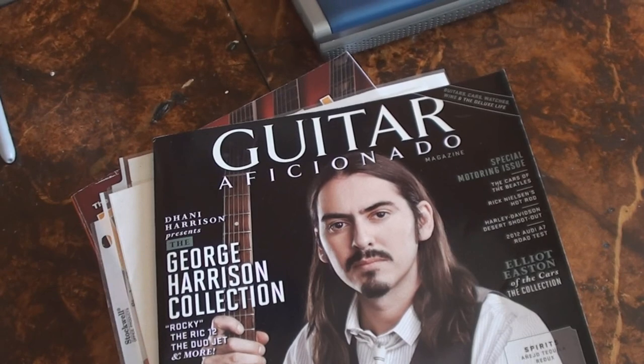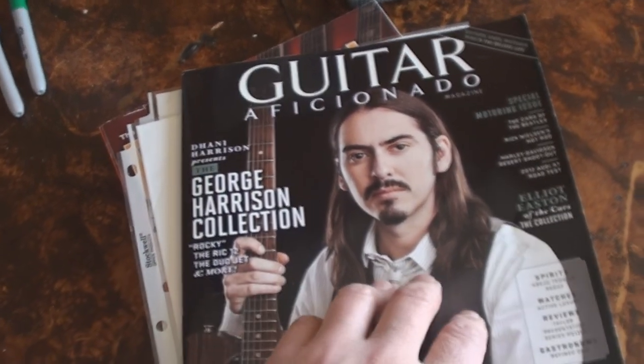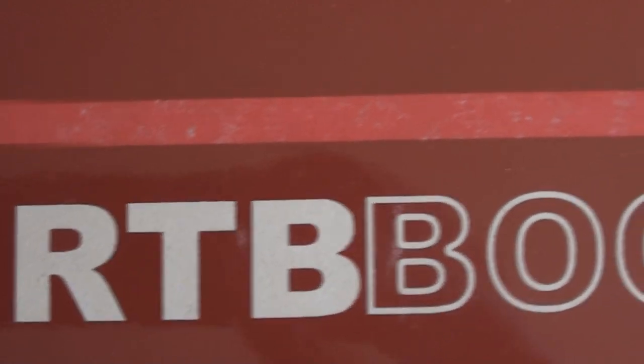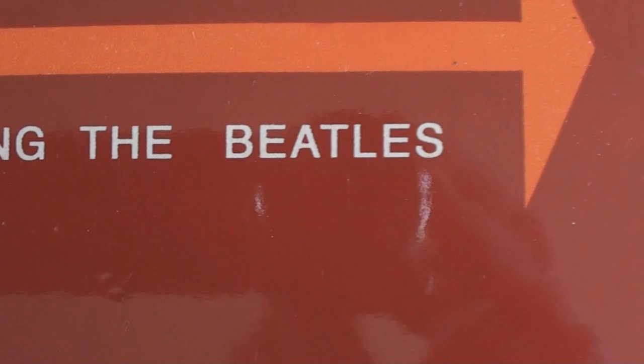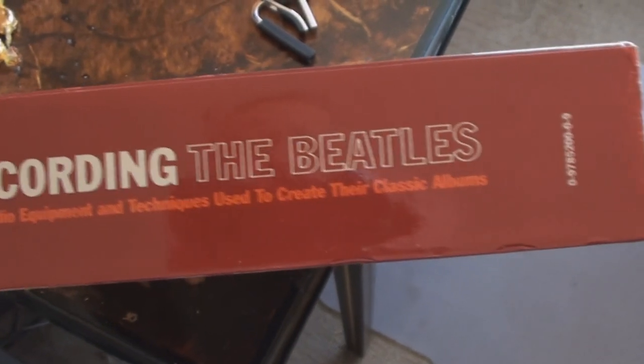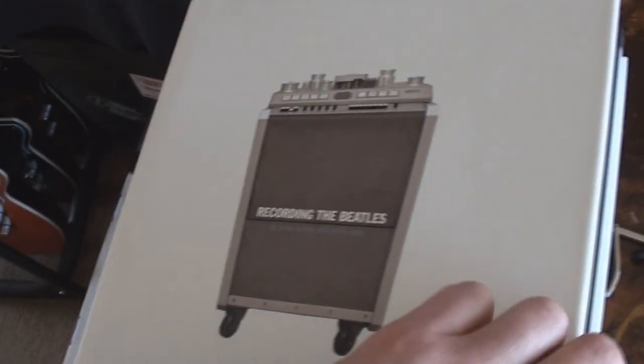We got this to look at, which I haven't looked at yet — Danny Harrison presents the George Harrison collection, look at that. But it gets better: 'Recording the Beatles' — the show feeds out and titles coming up. Holy smokes! I got Professor Red Shoes here, it's me filming him filming me — the studio equipment and techniques used to create their classic albums. Wait till you see the insides of this.